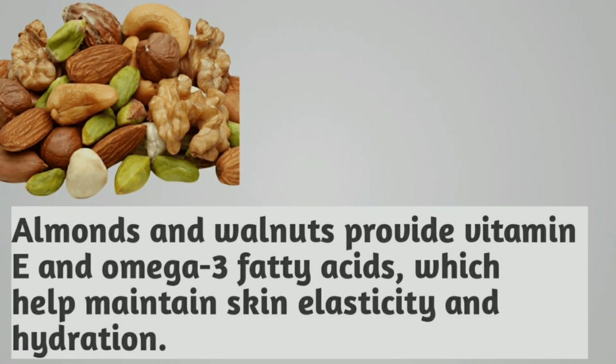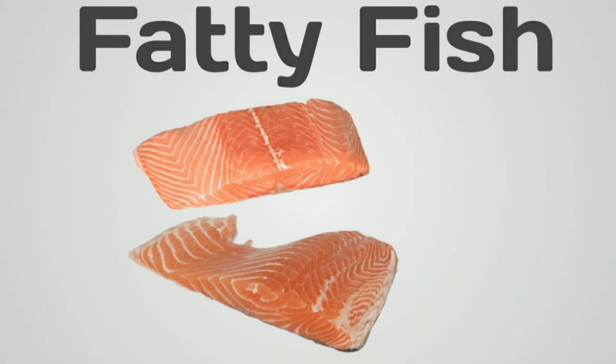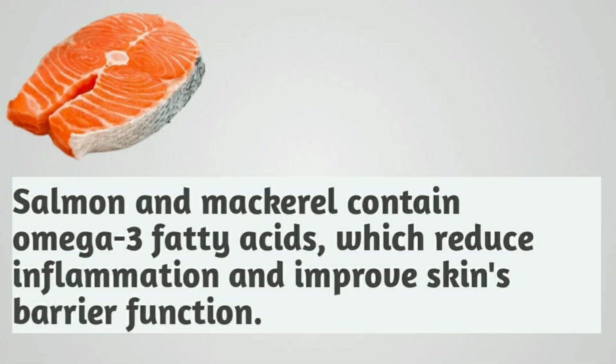Nuts. Almonds and walnuts provide vitamin E and omega-3 fatty acids, which help maintain skin elasticity and hydration. Fatty fish. Salmon and mackerel contain omega-3 fatty acids, which reduce inflammation and improve skin's barrier function.